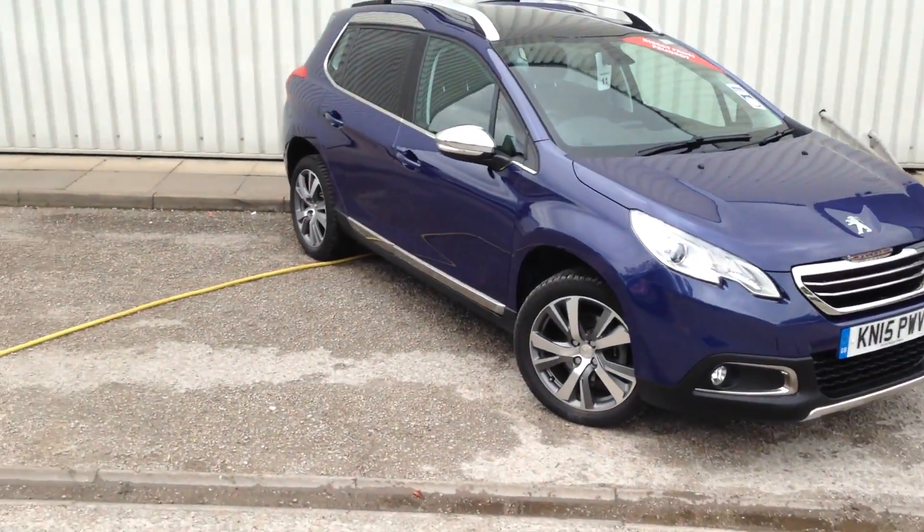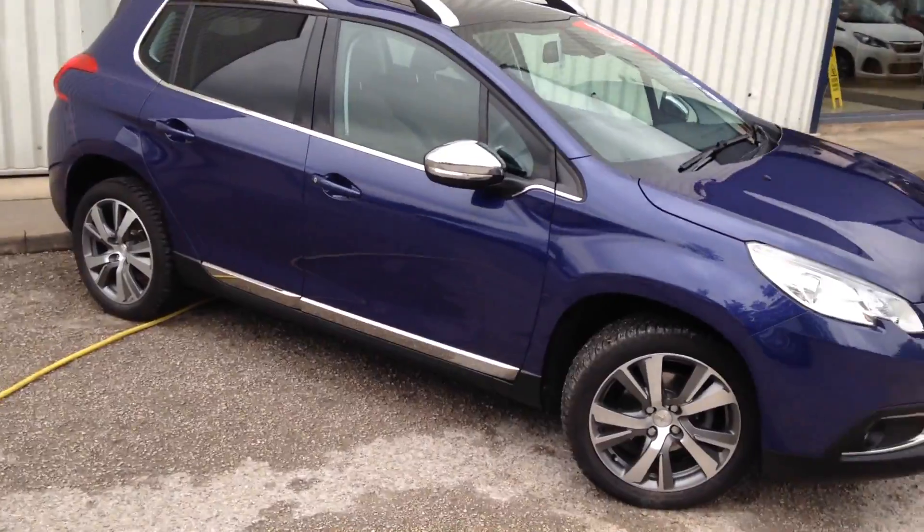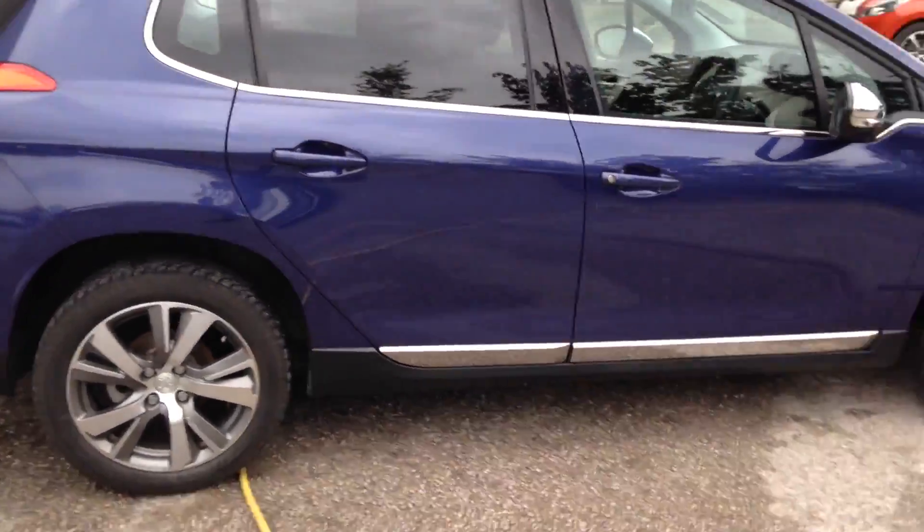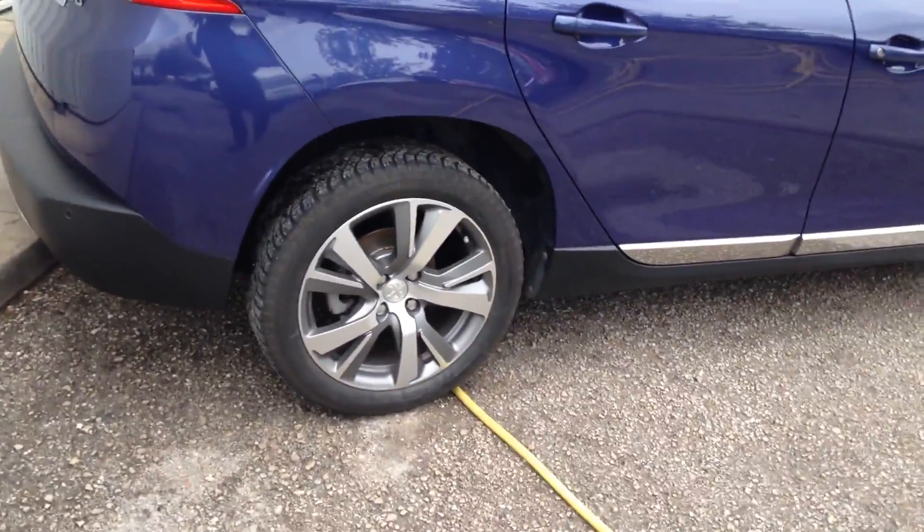Just a quick walk around video of the Peugeot 2008 in virtual blue. It's got sat nav, climate control, cruise control, bluetooth, nice big alloy wheels, and the half leather and cloth interior.